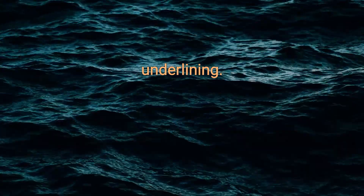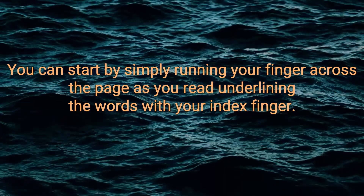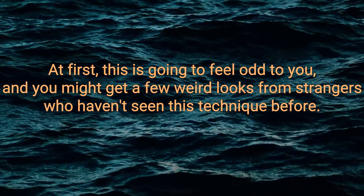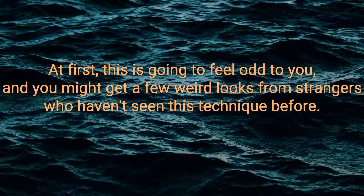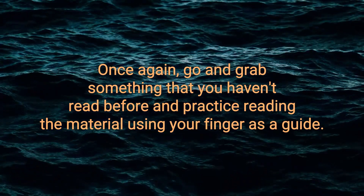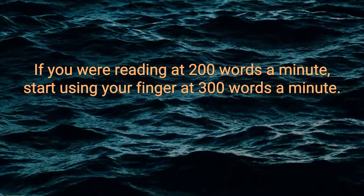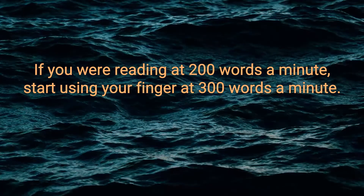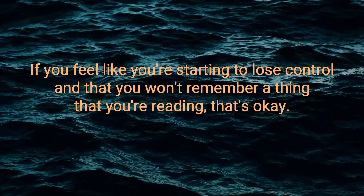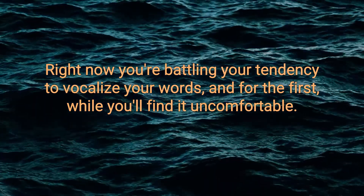Underlining. The first technique is underlining. You can start by simply running your finger across the page as you read, underlining the words with your index finger. At first this is going to feel odd, and you might get a few weird looks from strangers who haven't seen this technique before. Grab something you haven't read before and practice reading the material using your finger as a guide. Now start moving your finger faster. If you were reading at 200 words a minute, start using your finger at 300 words a minute. If you feel like you're starting to lose control and won't remember a thing you're reading, that's okay — right now you're battling your tendency to vocalize your words.